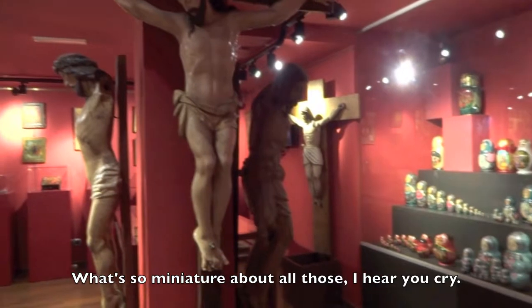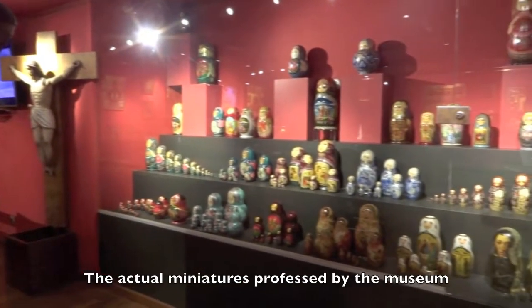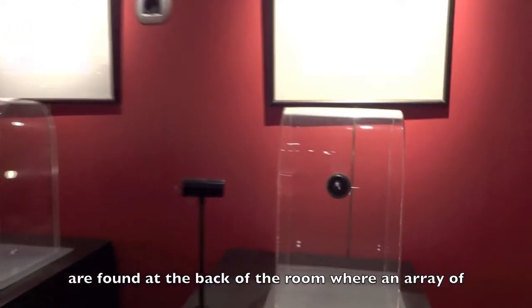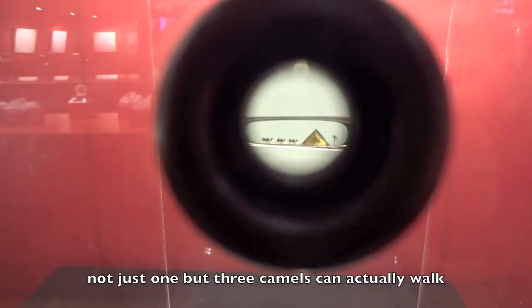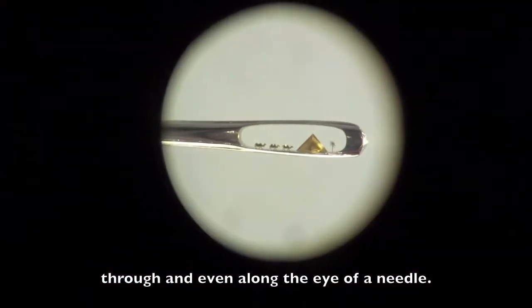What's so miniature about all those, I hear you cry? Well, who knows? The actual miniatures professed by the museum are found at the back of the room, where an array of microscopes invites visitors to see evidence that not just one but three camels can actually walk through and even along the eye of a needle.